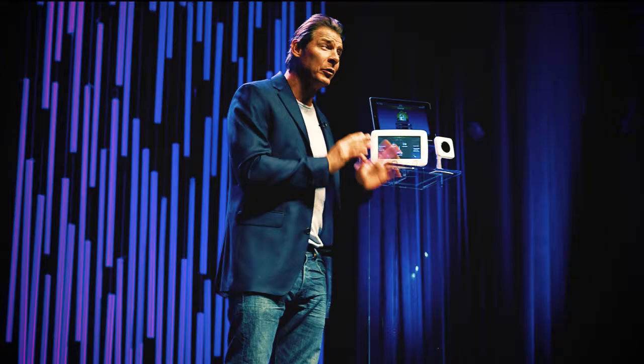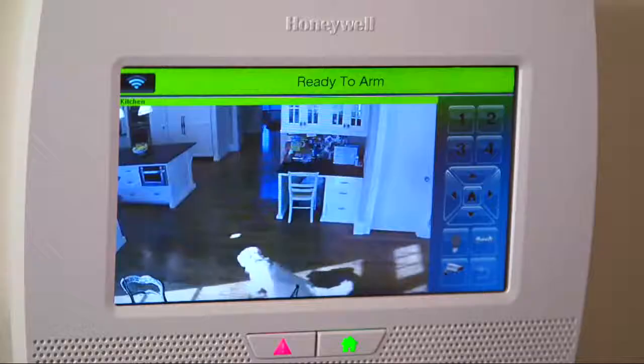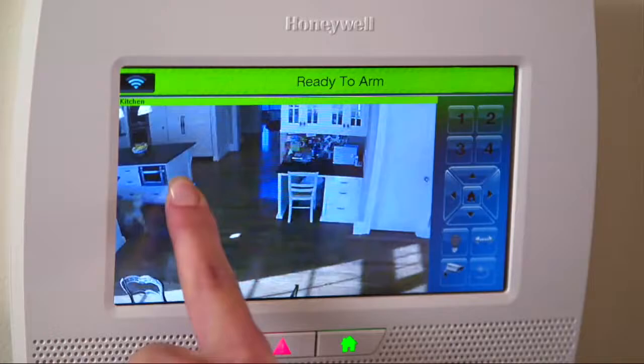So why do this? Well, because your security system is the only device in your home that knows whether you're home or away. So you can set up parameters that teach your home what you want it to do when you're gone.